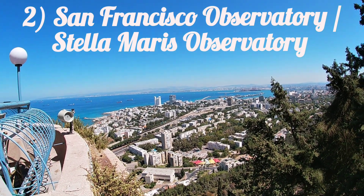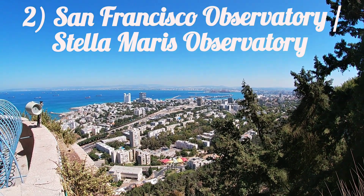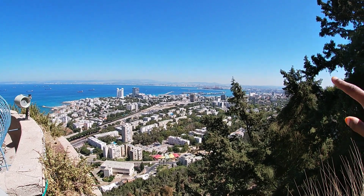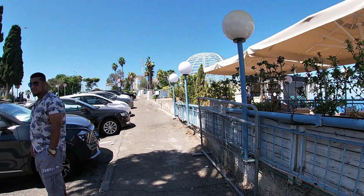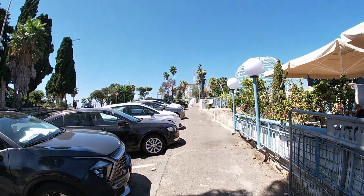This is a nice viewpoint on the way to the Bahá'í Gardens from the Haifa port. There are some nice restaurants here, and there's a cable car that we're going to go to in a little bit.